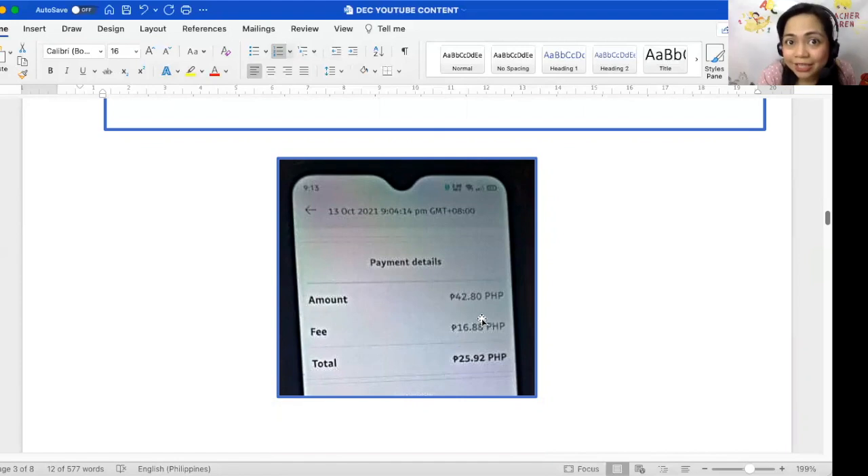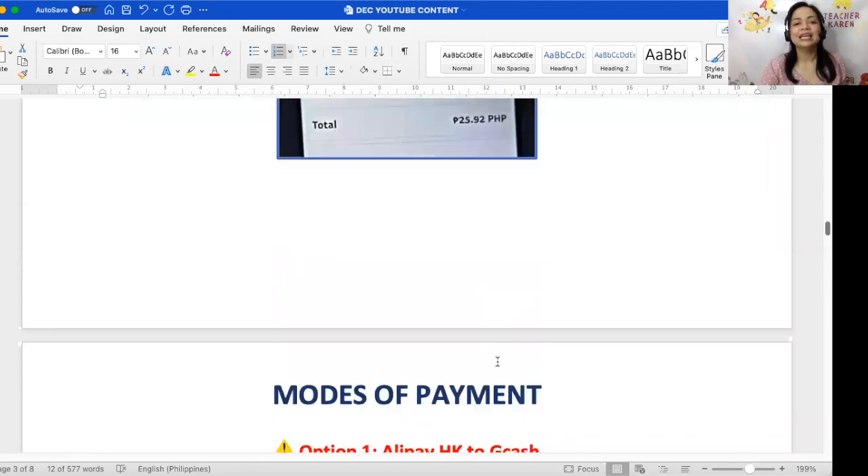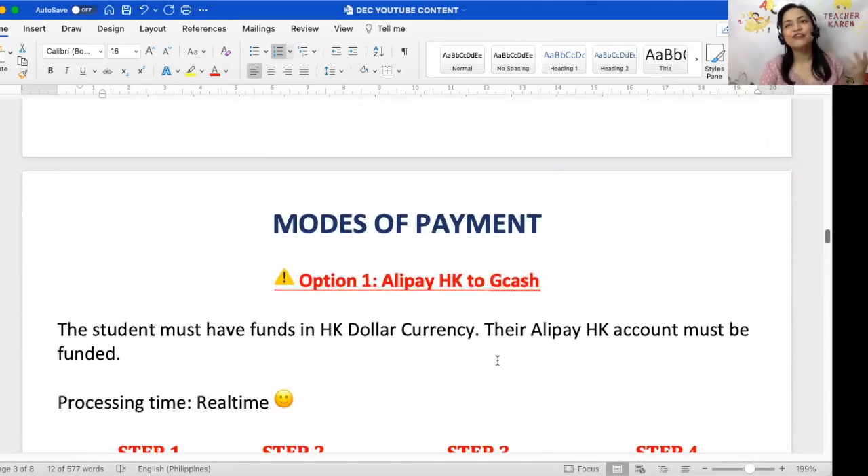Make it clear to your students that you, the teacher, will not pay the service fee. Your teaching fee does not include the processing fee — it's not within your control. You should still receive whatever amount you quoted them in Philippine pesos. If you quoted 5,500 pesos for 20 classes, then the total amount you should receive after all transfers is 5,500 Philippine pesos.